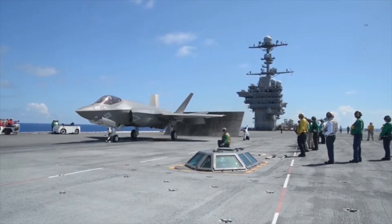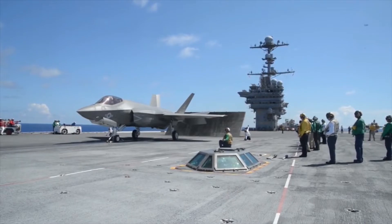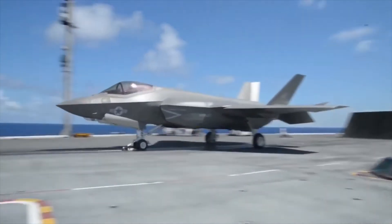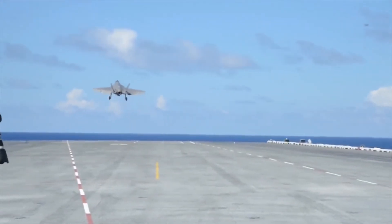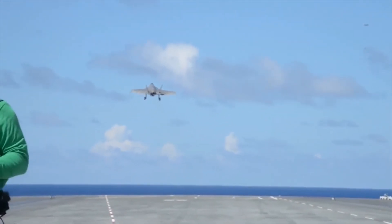The other segment of the testing was to see how the F-35C handled with EMALS, or the Electromagnetic Aircraft Launch System. Crews completed 10 successful launches with the F-35C to gauge the new aircraft's response.